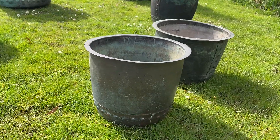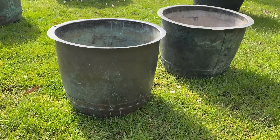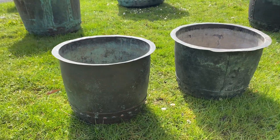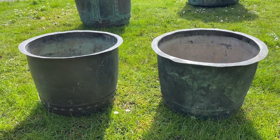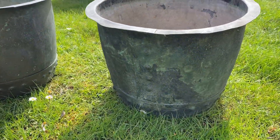They're in such good condition too. Lovely rivets, original condition, original colour — lovely colour coming on.